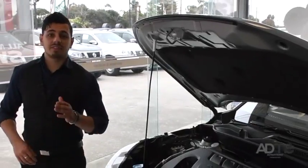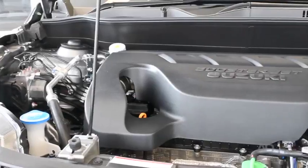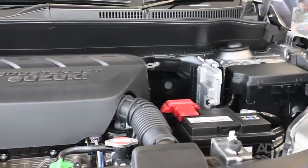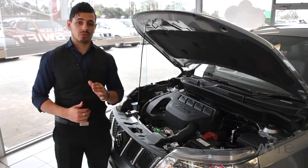Only one year on, and the Vitara has advanced even further than ever anticipated. Now it comes with a 1.4-litre Boosterjet direct injection turbo engine with 6-speed auto and a fuel efficiency of 5.9 litres per 100 kilometres.